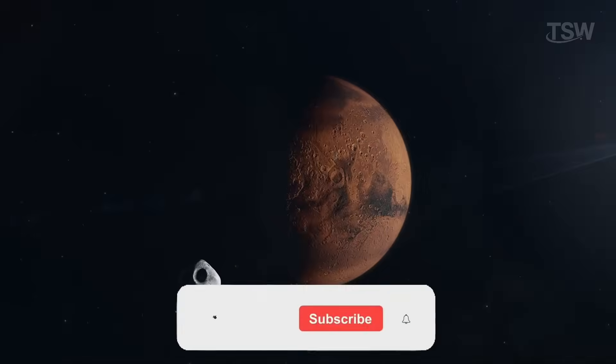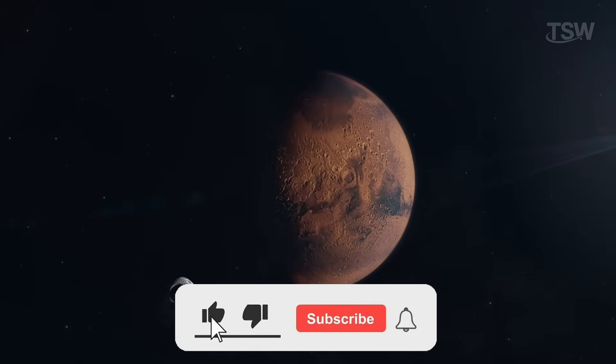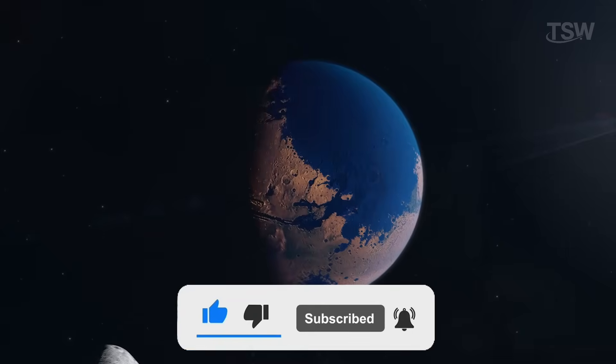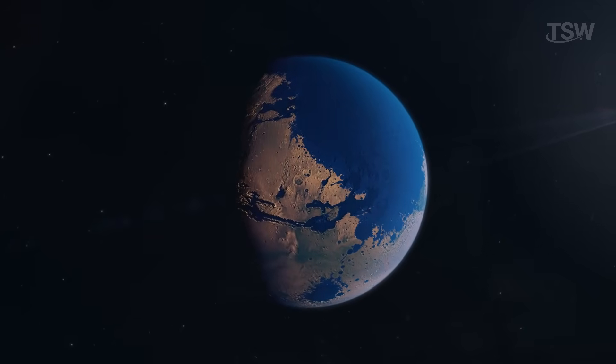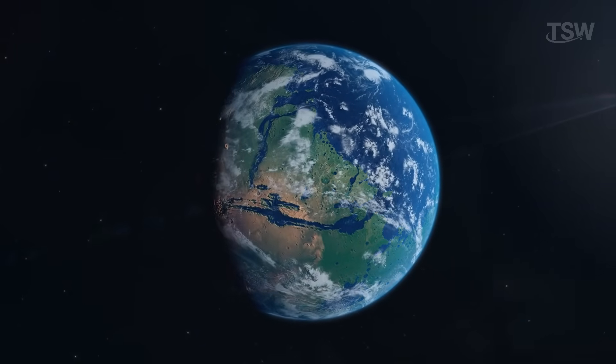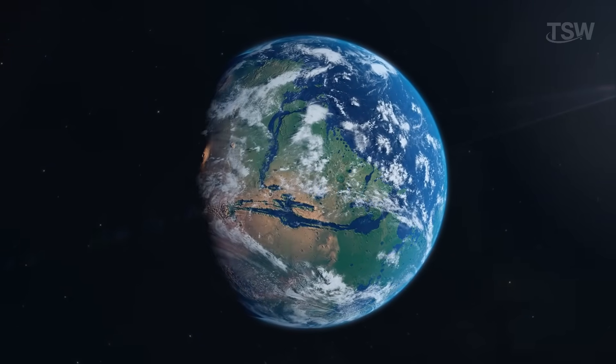If you enjoyed this content, please hit the like button — it really helps the channel keep making videos like this. If you're not subscribed yet, do it now so you don't miss any upcoming content. Share with a friend who loves the Red Planet. Thanks for watching, and see you in the next video.